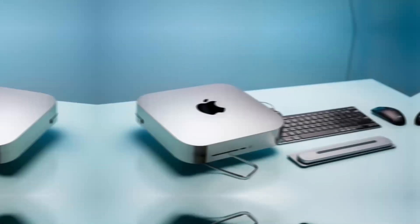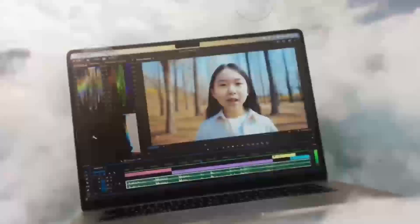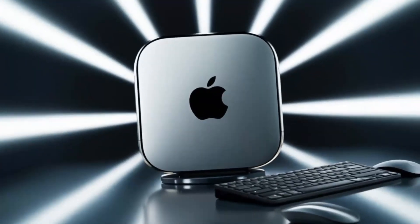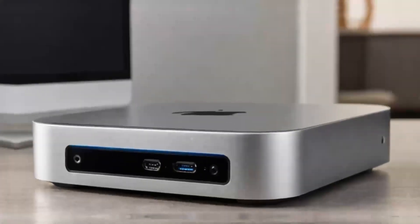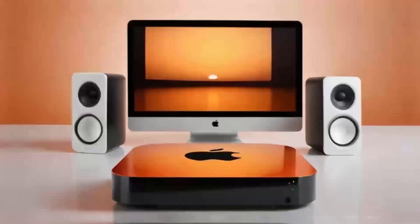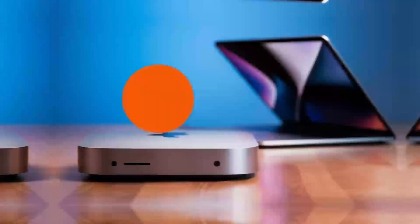Let's talk about gaming for a moment. While Macs aren't traditionally seen as gaming machines, the M4 chip is closing the gap. With its upgraded GPU cores, you can play games like Baldur's Gate 3 and No Man's Sky at respectable settings. It won't replace your dedicated gaming PC, but for casual gamers or those who need a versatile all-rounder, it's a strong contender.